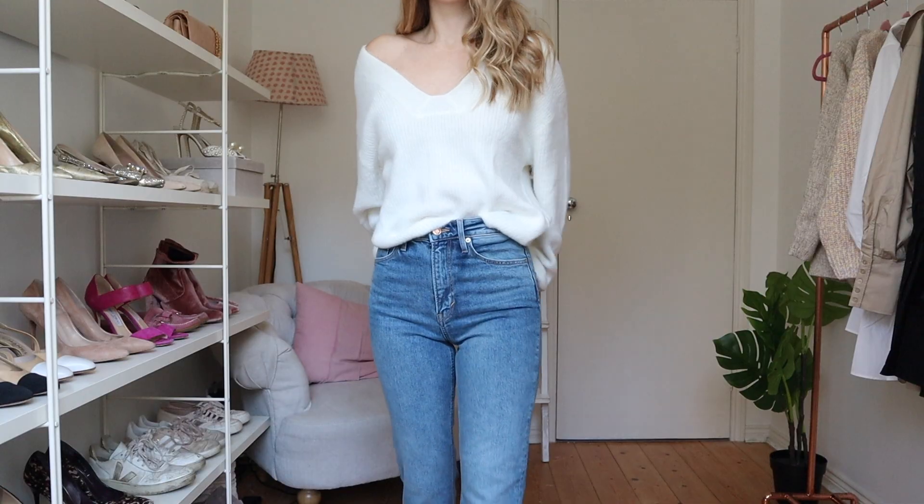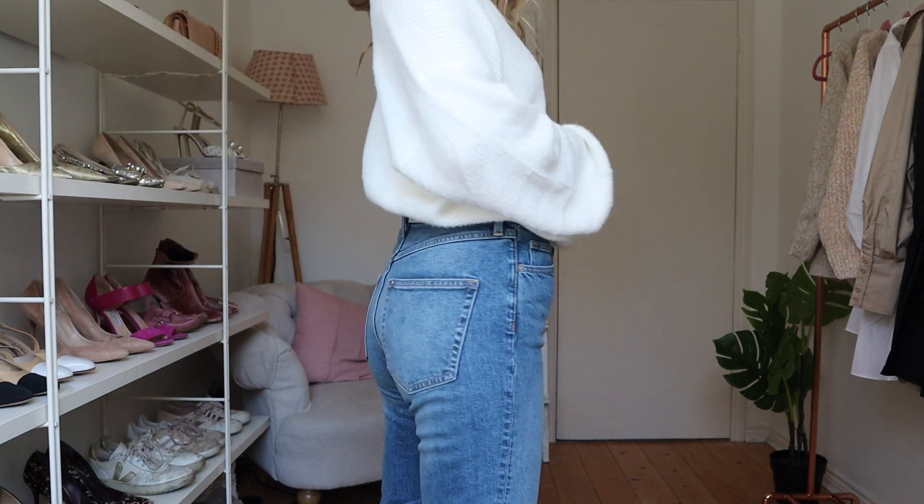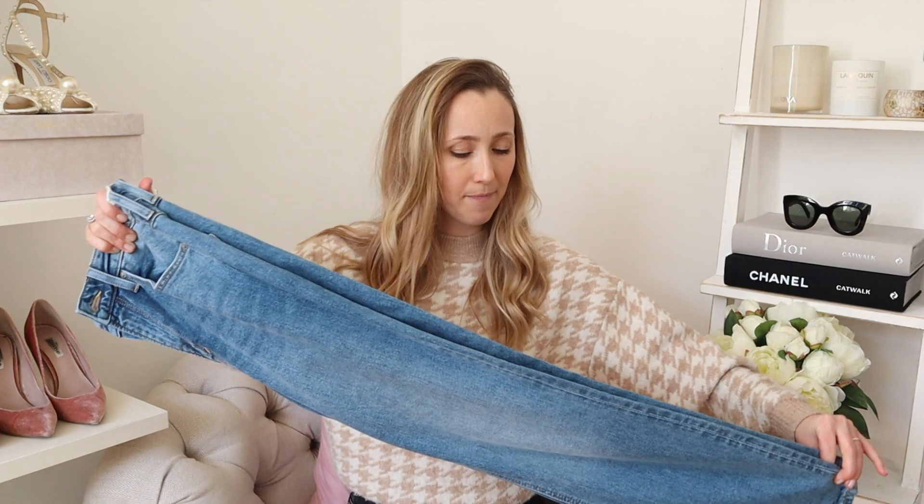First up are these mom jeans. These are from the conscious range — they use recycled fibers and they are so soft and stretchy, but they don't look like jeggings; they look like expensive solid jeans. These are a size 8 — I sized up because I don't like mom jeans digging into my stomach, especially if I've had a takeout or been sitting in a car. I'd highly recommend sizing up if you're also going to tuck in a chunky knit.